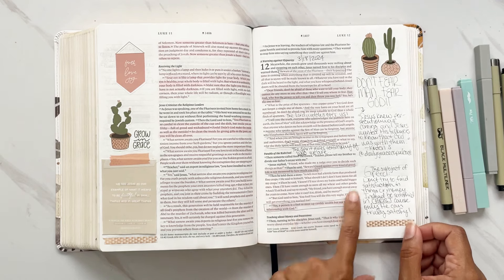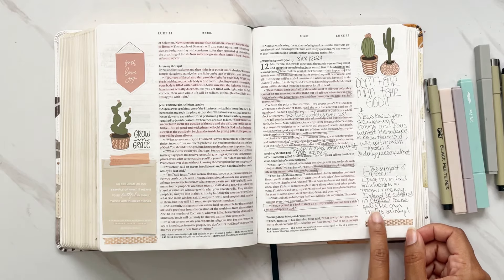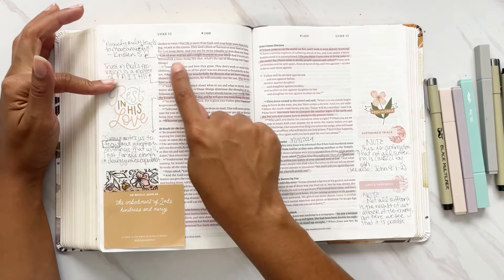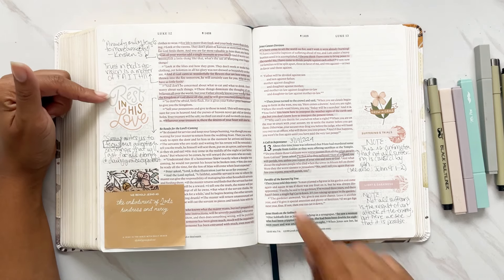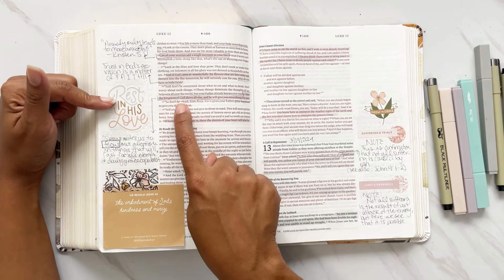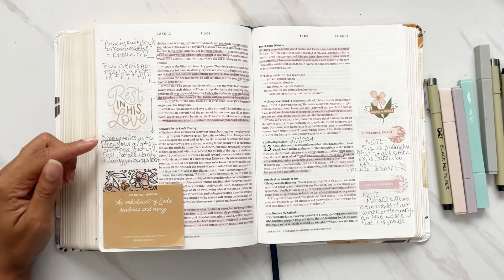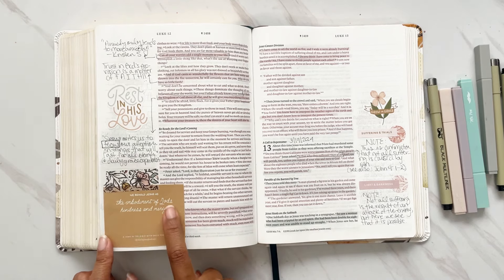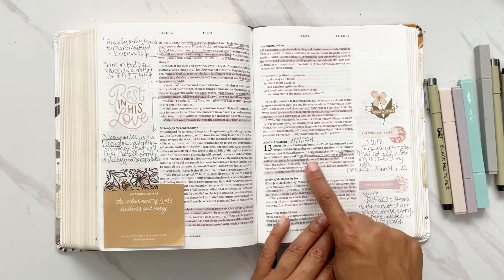The parable of the rich fool: the subject of greed — don't try to find satisfaction in things or money; instead be satisfied in Christ, because only he can truly satisfy us. Then talks about anxiety: 'Can all your worries add a single moment to your life?' Trusting God's provision is a matter of faith. 'Seek the kingdom of God above all else and he will give you everything you need' — Jesus invites us to focus on things that will last for all eternity.